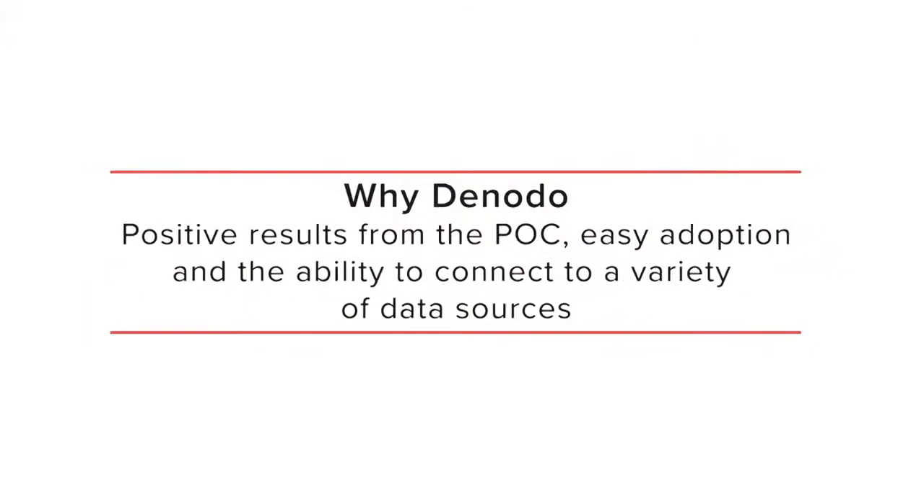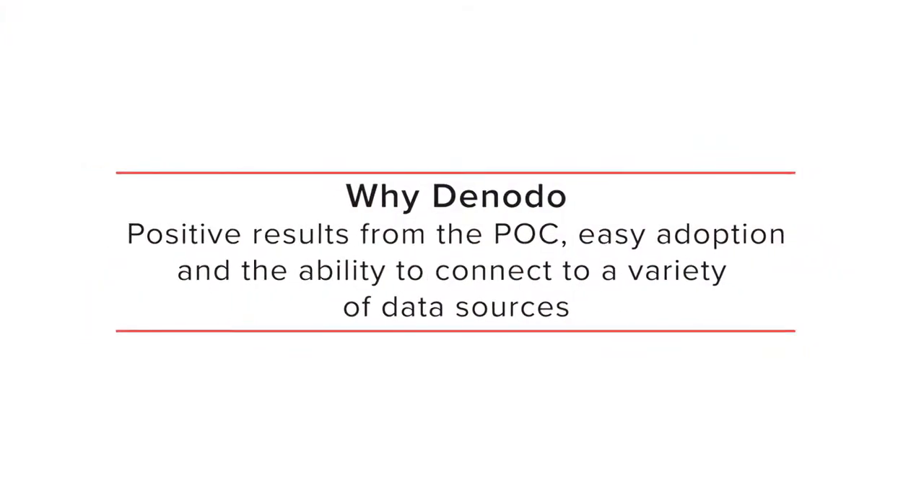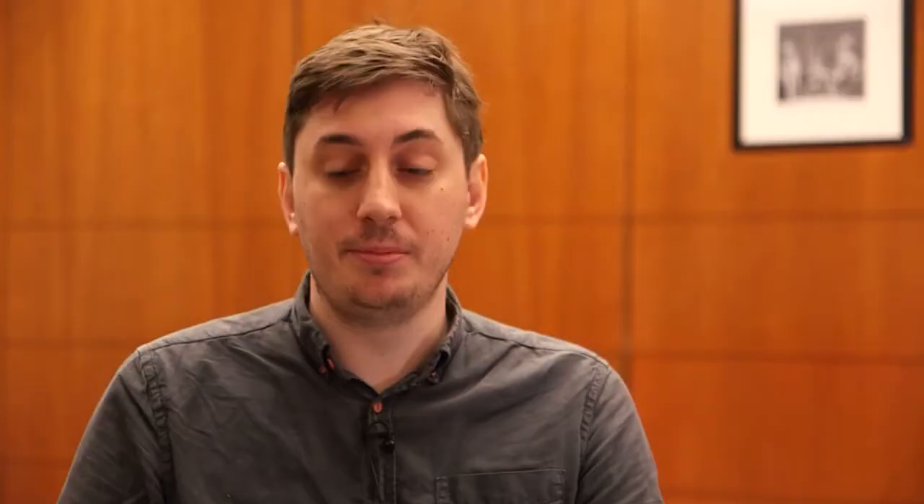We became aware of Denodo because of Gartner — that was our first way in. We saw that Denodo was moving into the Challengers quadrant after being in the Visionaries. We did a proof of concept using Denodo, were very happy with it, and adopted it pretty quickly. When we realized we had this problem with our statements, as soon as we confirmed that Denodo had all the key features we needed — virtualization, XML support, ability to connect to a variety of data sources — it was a bit of a no-brainer.